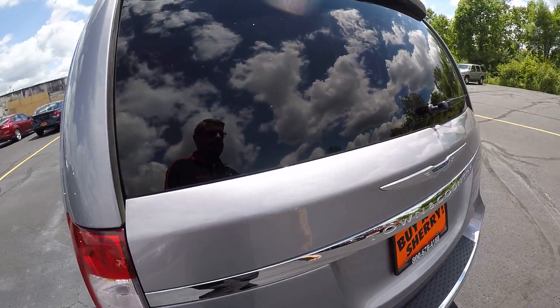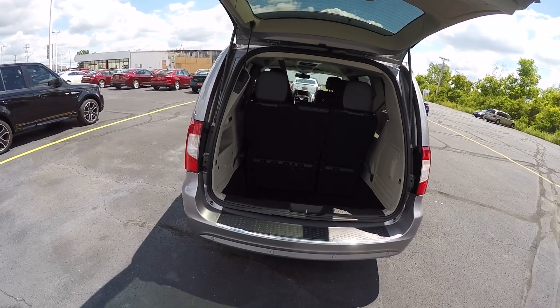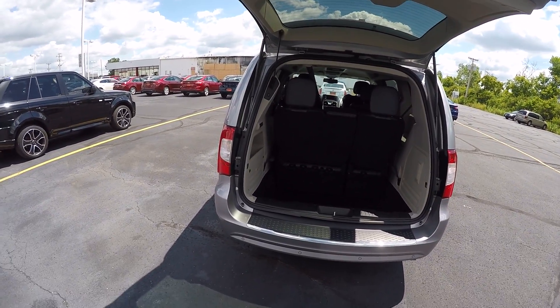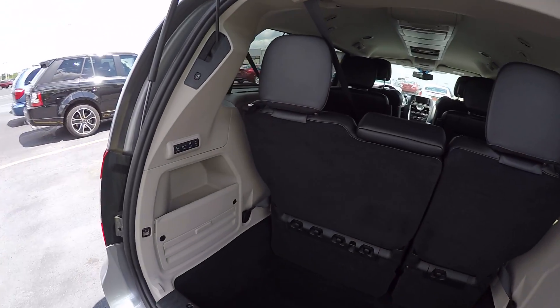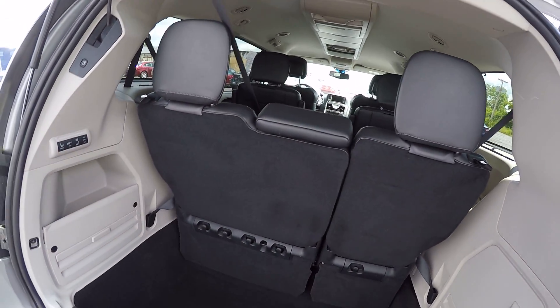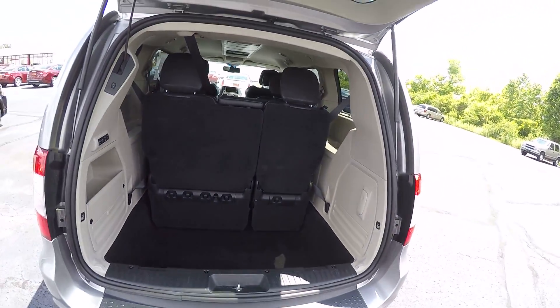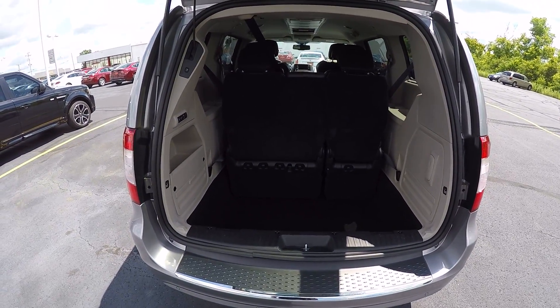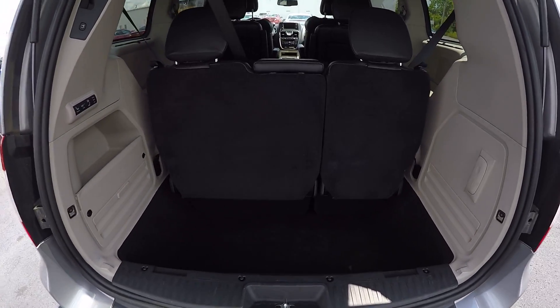Simply push the button and your doors open and close. Power rear hatch — if you have your key fob, that would open it up. Closes with the button. It does have the option in the rear for the power seats that go up and down. If you want to stow them, just hit a button.